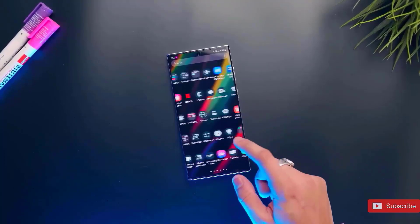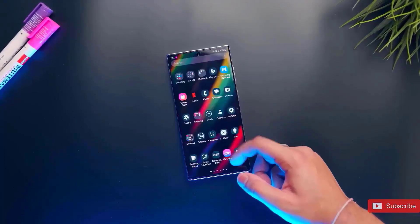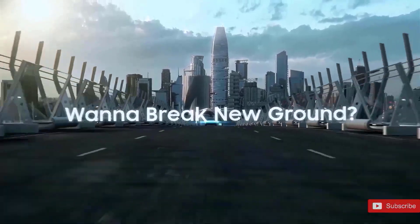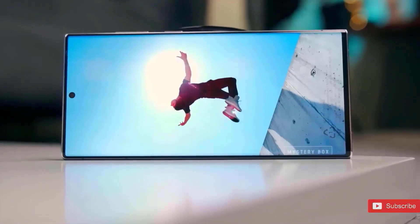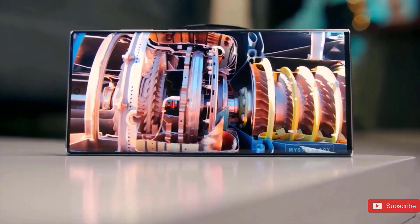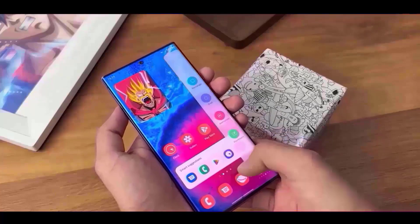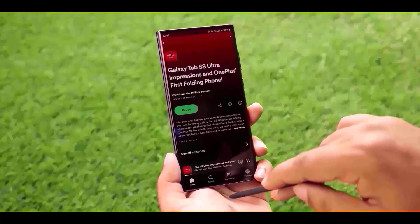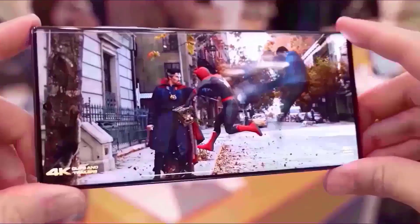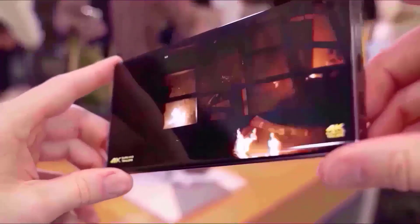Samsung creates its own displays, which they utilize for their own products and also sell to other businesses like Apple. Every year, Samsung reserves the greatest displays for its Ultra phones while giving away outdated displays with last year's technology. But this year, things changed since the iPhone 14 Pro Max has a better display than the S23 Ultra. We're not sure why they did it, but hopefully they won't do it again with the S24 Ultra.